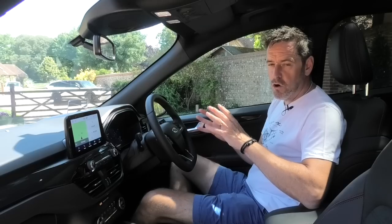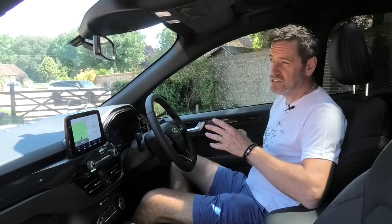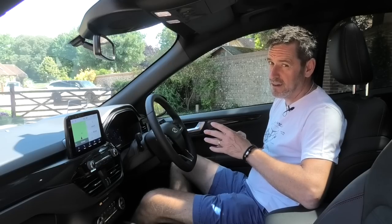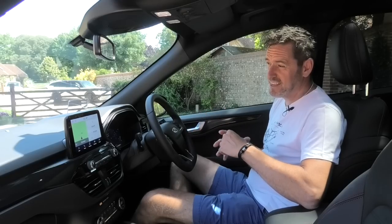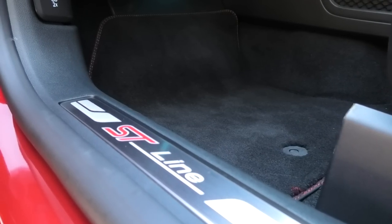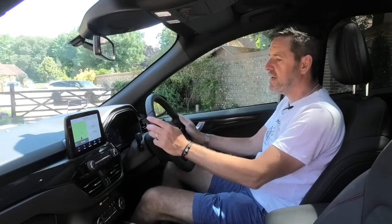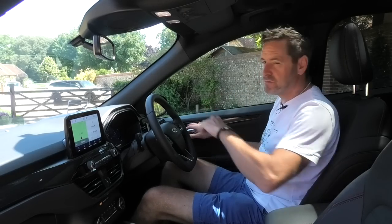I'm pretty sure the vast majority of plug-in hybrid owners don't actually plug the car in at night — I bet they do for the first three or four weeks of ownership and then they get home and think they can't be bothered anymore. All in all, it's a good place to sit and as a driver a nice place to be, but I consider this a family car, so let's jump in the back and see what the legroom's like.